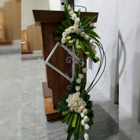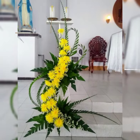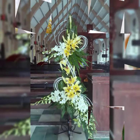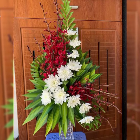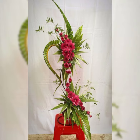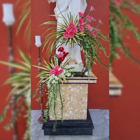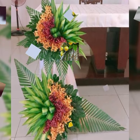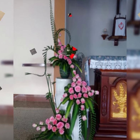Assalamu alaikum, welcome back to my channel Flower Decor Ideas. Hope you all are doing great today. I am going to show you the latest, demanding, attractive, stylish and beautiful church flower arrangement and decoration ideas of 2024. Subscribers, let us look at the pictures — they are fascinating, stylish and beautiful church flower arrangement and decoration ideas. If you enjoy flower arrangement and decoration, do like my video and do not forget to subscribe.